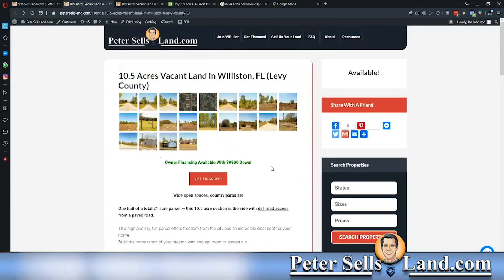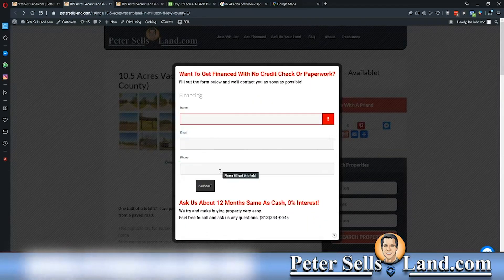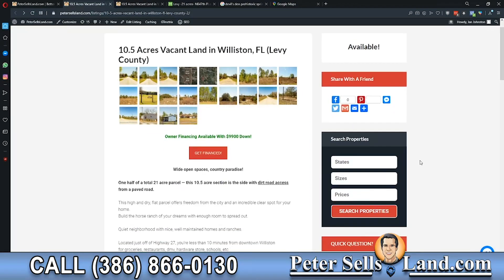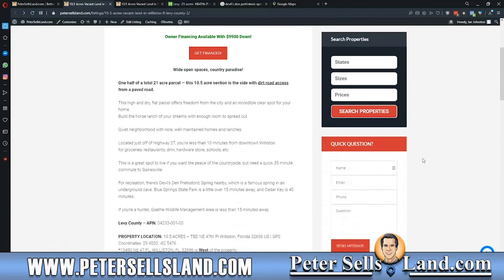We will finance either one of these properties for $9,900 down. You can click on the Get Finance button, type in your name, your email address, and your phone number, and one of us will get in touch with you very quickly. We also offer 12 months same as cash, 0% interest financing. So if you'd like to get the property paid off a little bit quicker without accruing any interest, we have a solution for you.